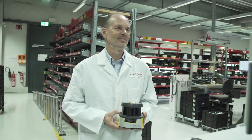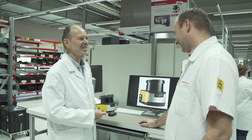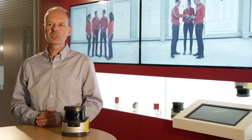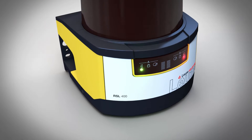Welcome to Leutze Electronic. My name is Jörg Packeiser. As Product Marketing Manager, I'm responsible for the new launch of products from the area of safety at work. Today I'm in the brand experience space at Leutze Electronic Headquarters in Auwen and would like to present to you our new RSL400 safety laser scanner.